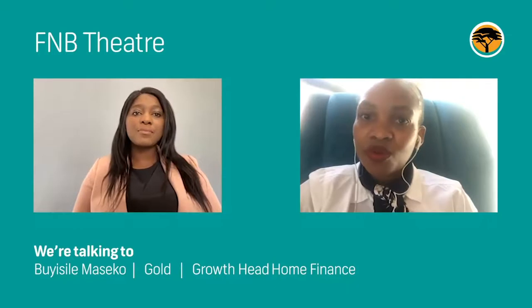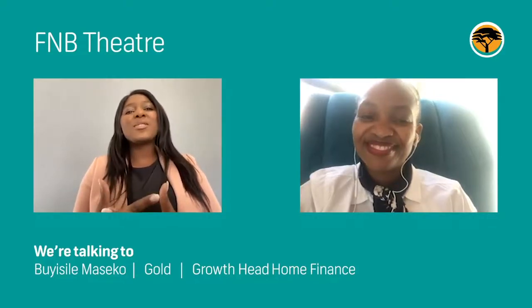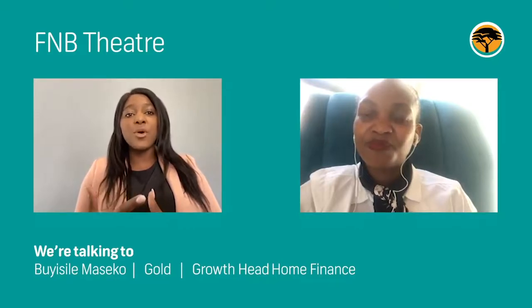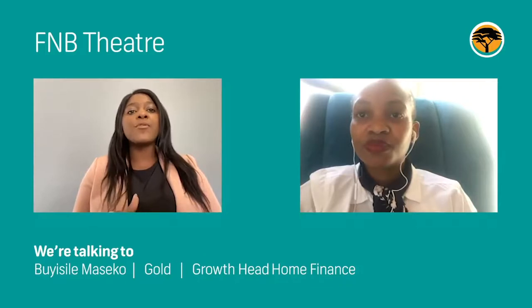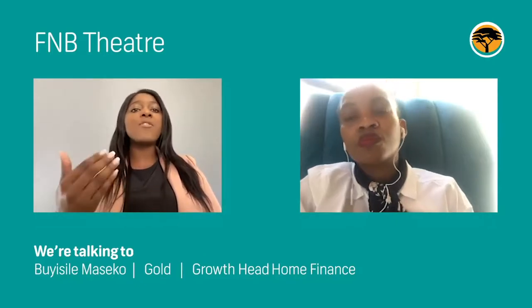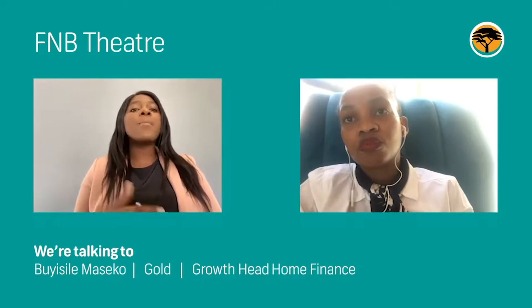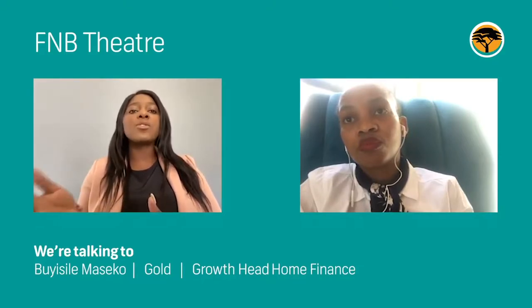What options are available if someone gets declined as a first-time homebuyer? There are a number of reasons why a customer could get declined. Some include having an impaired credit record or credit score. In that case, it's important for the customer to understand why they've been declined, get in touch with the credit bureau for a detailed breakdown, check if information is outdated and rectify it, or ensure all accounts are paid to achieve a better credit standing.